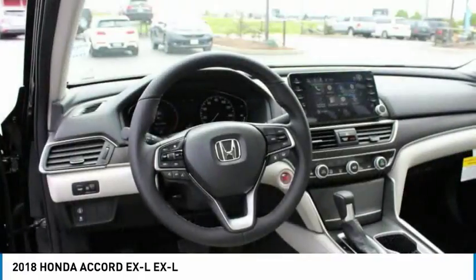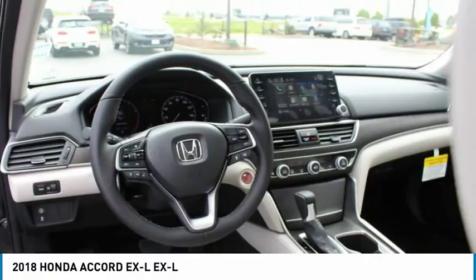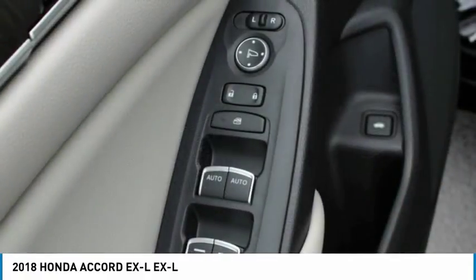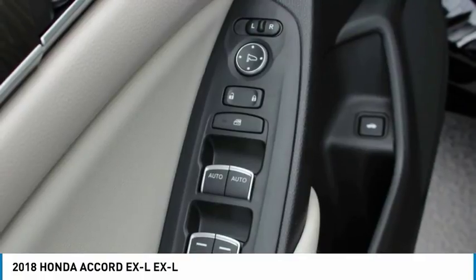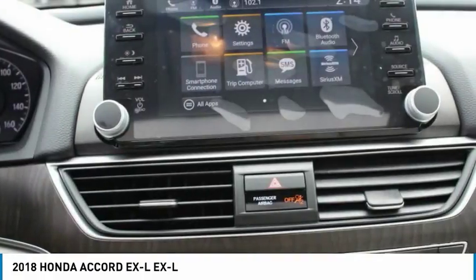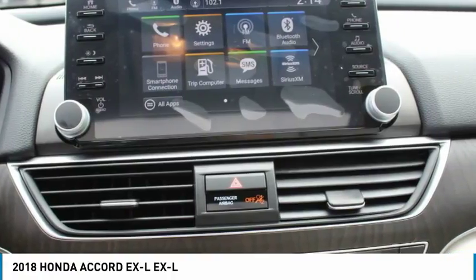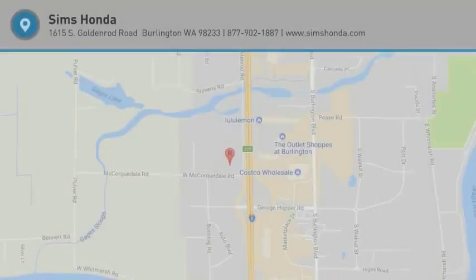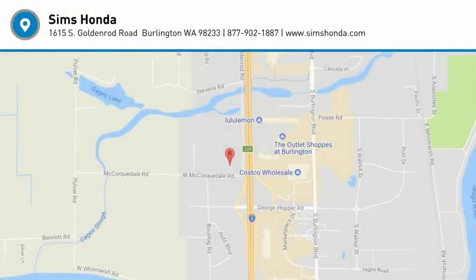This isn't just a vehicle, it's an experience. So stop in for a test drive today. We'll see you next time.